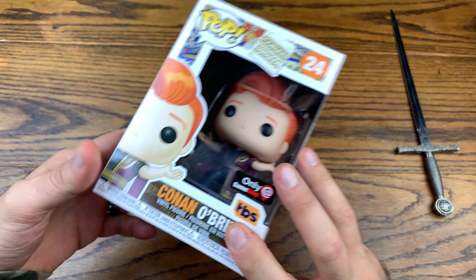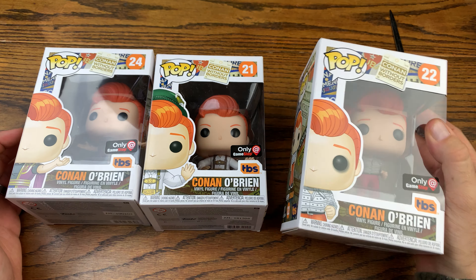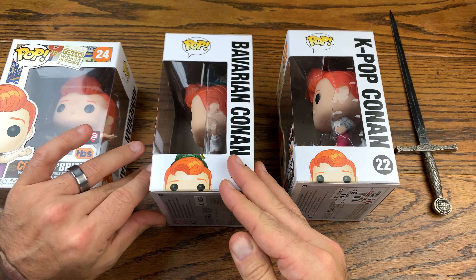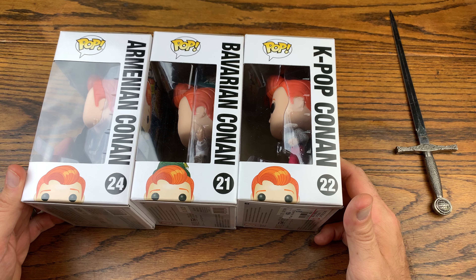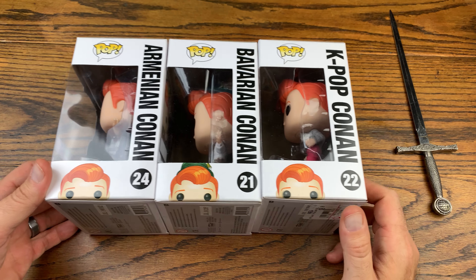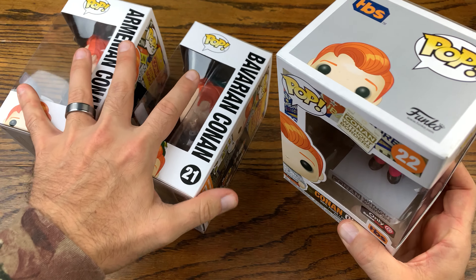Today we got three GameStop exclusives. We got the Conan Without Borders little lineup that they had over there. We ended up getting K-pop Conan, Bavarian, and Armenian Conan. So let's check these out outside the box. We got two 2018s and a 2019 — the Armenian one is from 2019. So we'll pop them out the box and see what we got here.